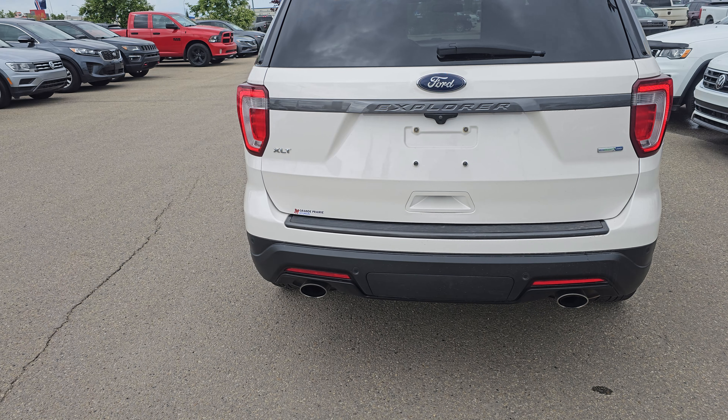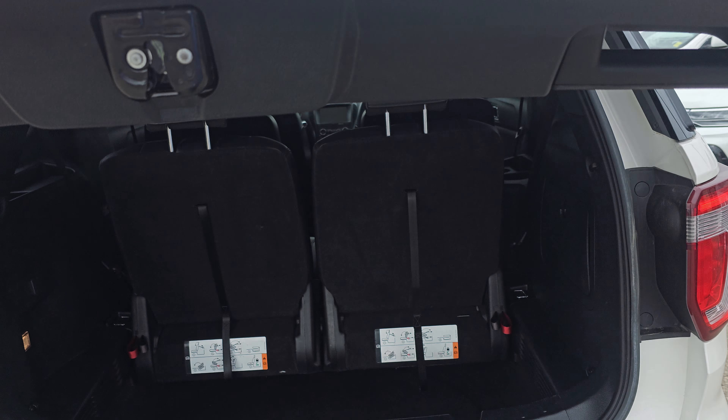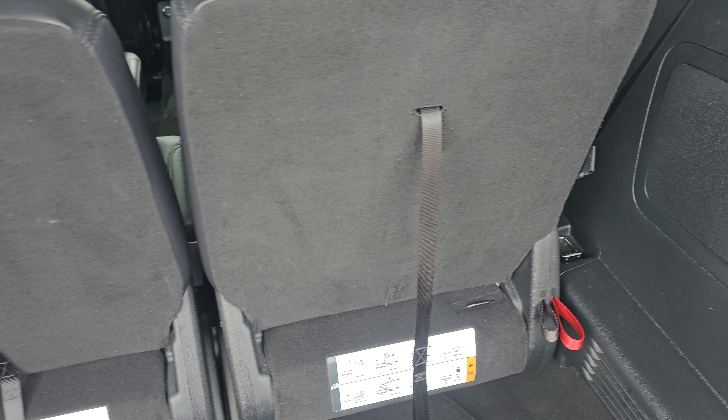It does have the power liftgate. With your back seats up you do have a deep storage bin here, but like all three-row SUVs it does lack a little bit of cargo space — but it does have enough with that deeper bin. Underneath here you've got your spare tire down there.